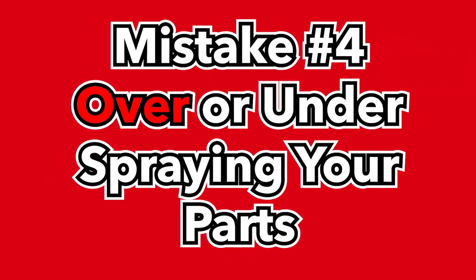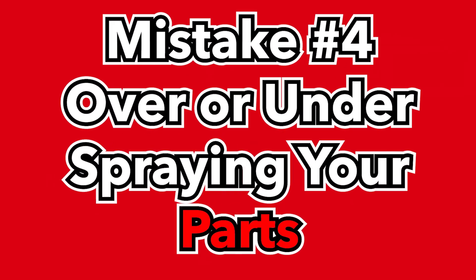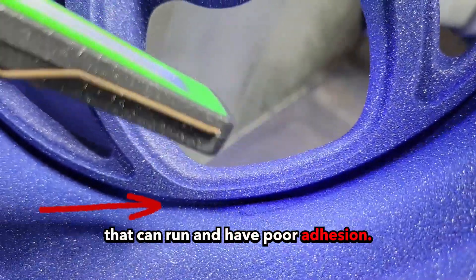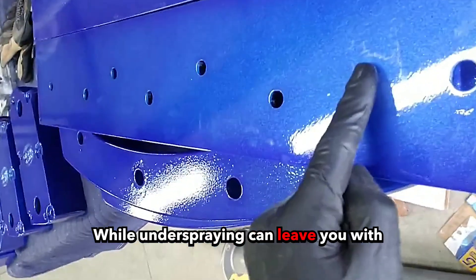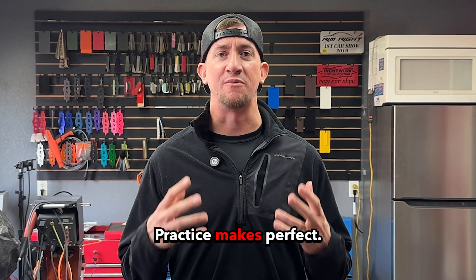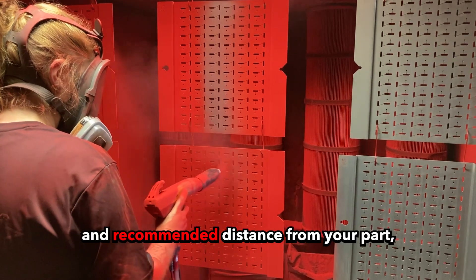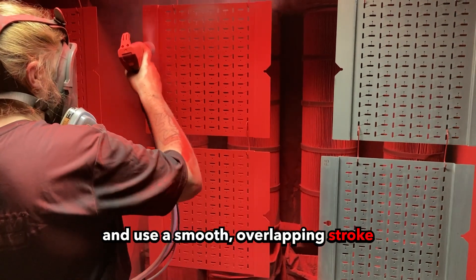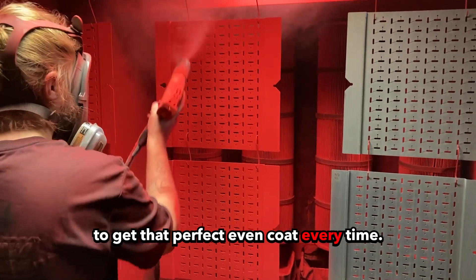Mistake number four: over or under spraying your parts. Over spray can lead to thick, uneven layers that can run and have poor adhesion, while under spraying can leave you with an unprotected bare spot. The solution: practice makes perfect. Keep a consistent and recommended distance from your part and use a smooth overlapping stroke to get that perfect even coat every time.